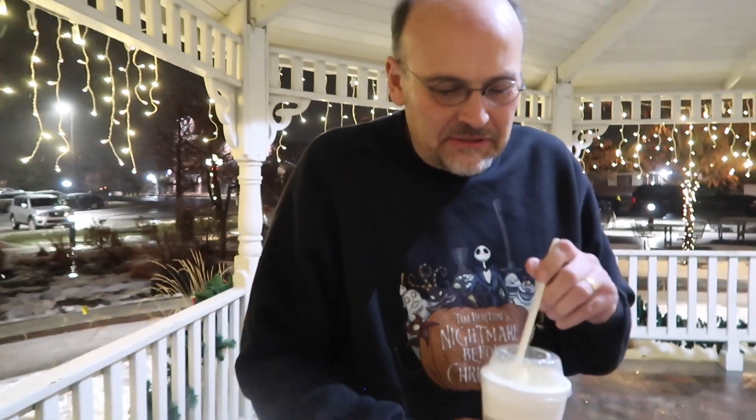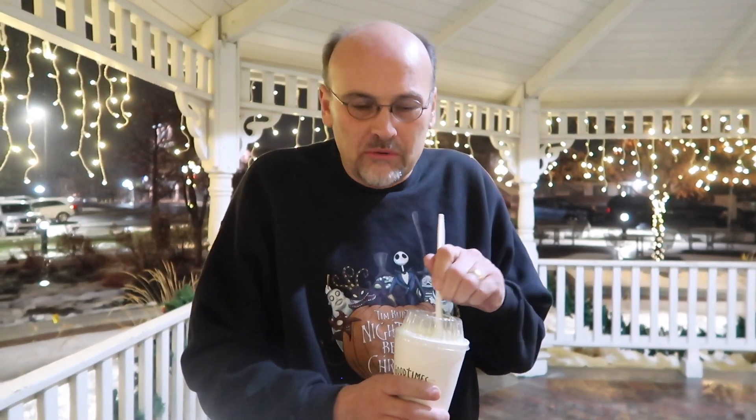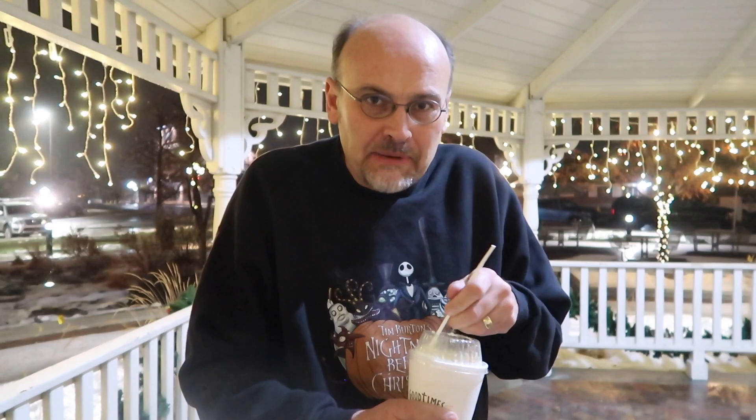Good Times is a Colorado company based out of Lakewood, started in '87. The owner actually started a little before that in Boulder — it was part of the old Round the Corner restaurant. Remember those? You had a little phone in the booth, you ordered your dinner that way.